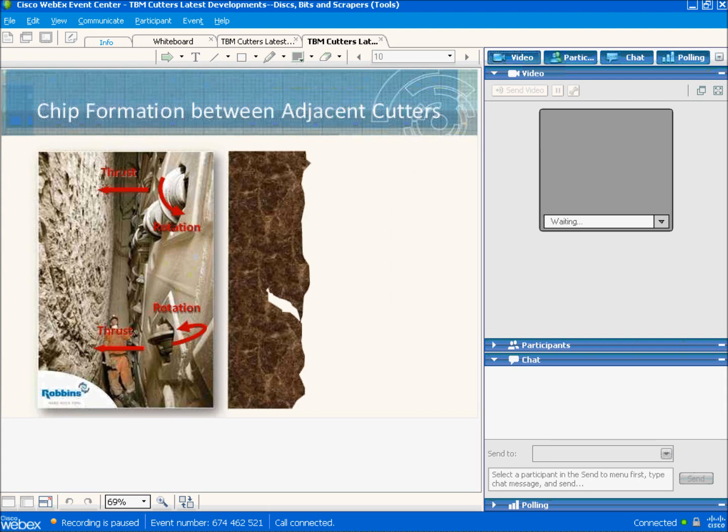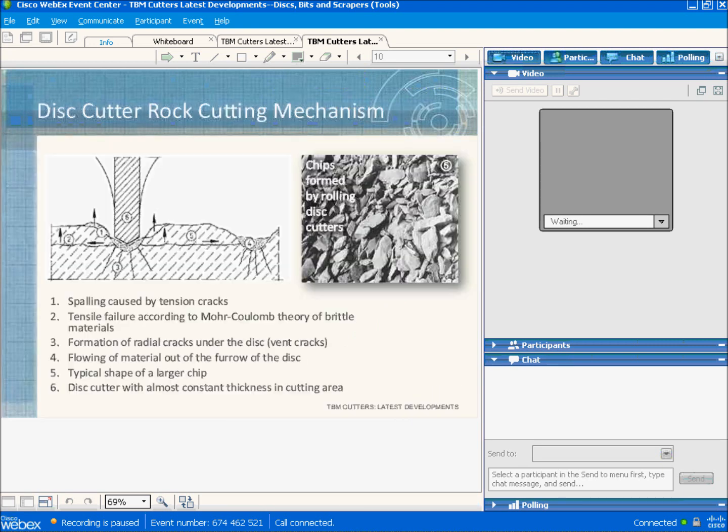This animation shows chip formation between adjacent cutters. The first cutter hits the rock directly under the tip of the disc and forms radial cracks. The second cutter penetrates, forming more cracks, and a chip forms. The cracks meet in the middle and the chip falls off.